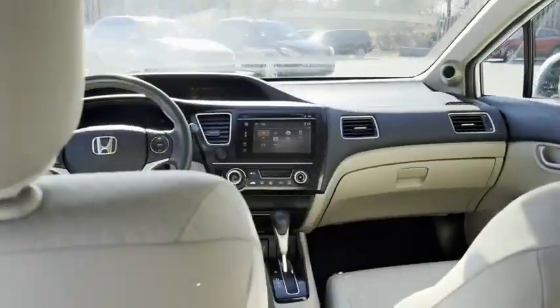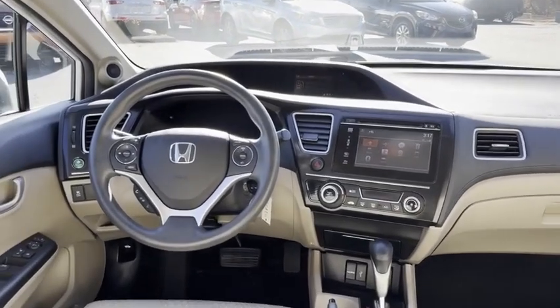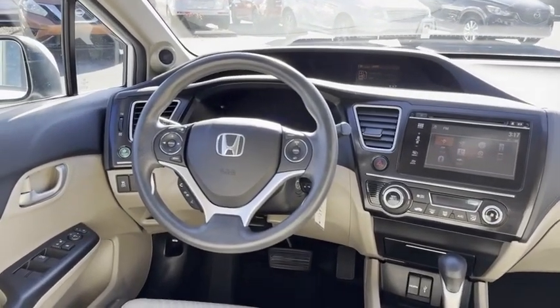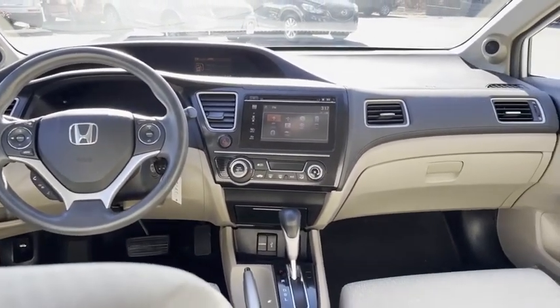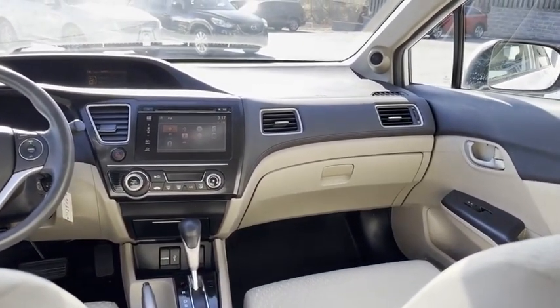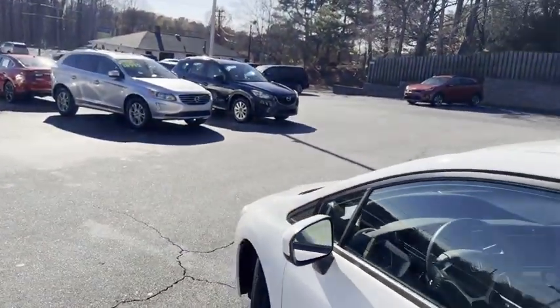This one does have the big stereo on the inside with Pandora, HDMI hookup, Bluetooth streaming — it's got it all. Active Eco. I mean, look at your steering wheel, it's not even worn. Backup camera — you're gonna love it. I promise you're gonna love this 2015 Honda Civic.